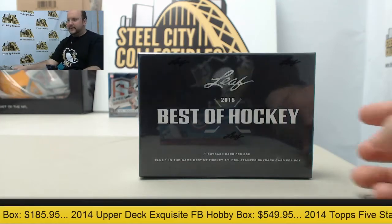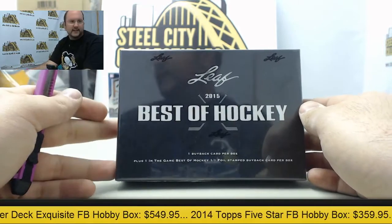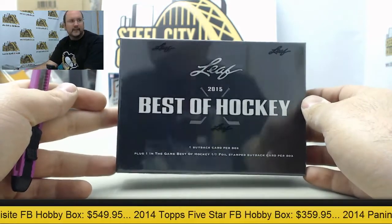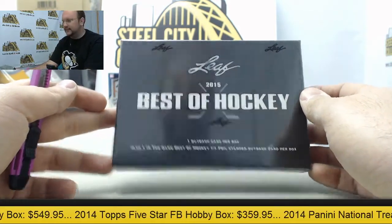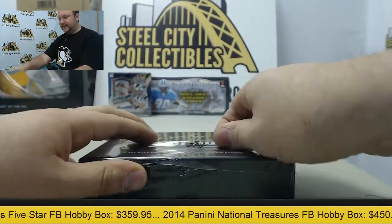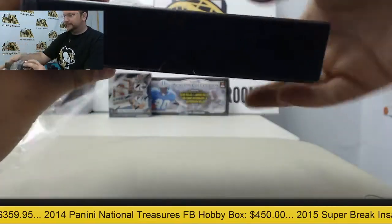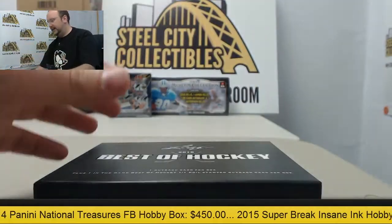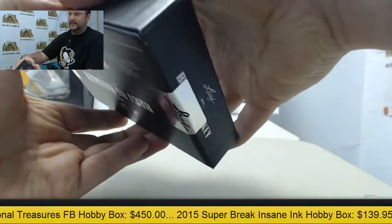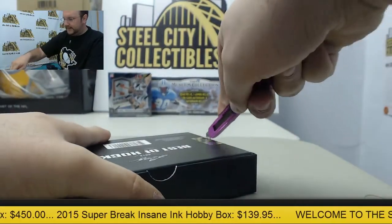Next up here today in the break room, we got a box of Leaf 2015 Best of Hockey going out to hockey film — thank you very much, once again. Looking to get one buyback card and one one-of-one Leaf card in here. Been on a good streak with these lately, let's see if we can keep it up.